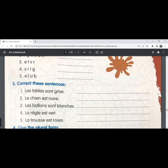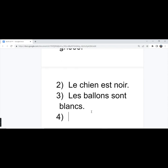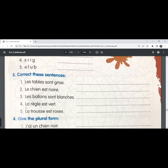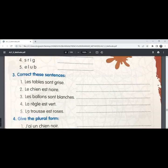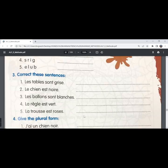'Les ballons sont blanches' — the correct answer is 'les ballons sont blancs'. The balls or balloons are white. 'Blanc' has to be written in the masculine plural form because 'les ballons' is masculine plural. The fourth one — 'la règle est vert'. 'Vert' has to be in the feminine singular form because 'la règle' is feminine singular in French. The scale or ruler is green. Fifth one — 'la trousse est rose', written without an 's'. The pencil box is pink.